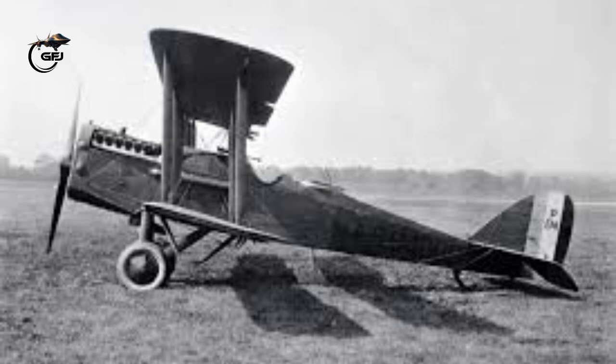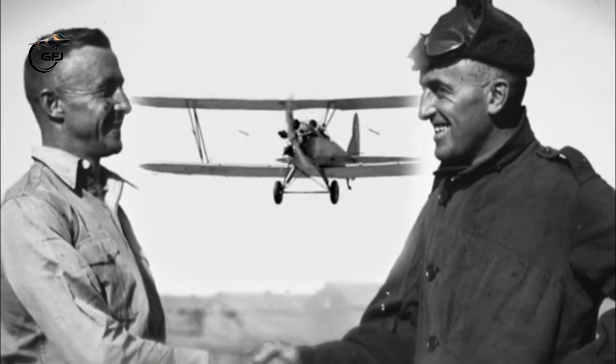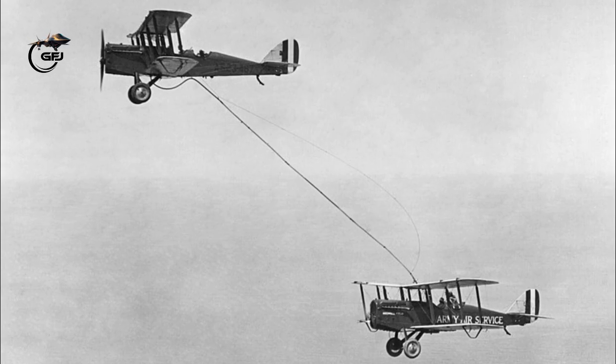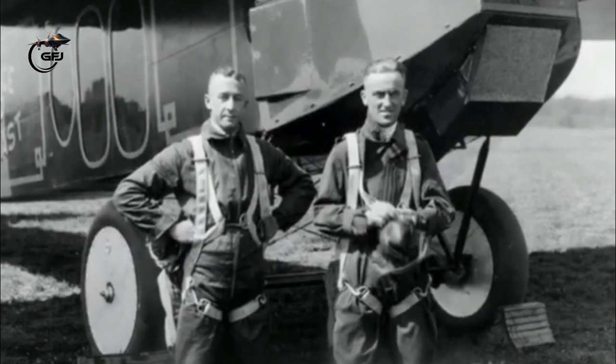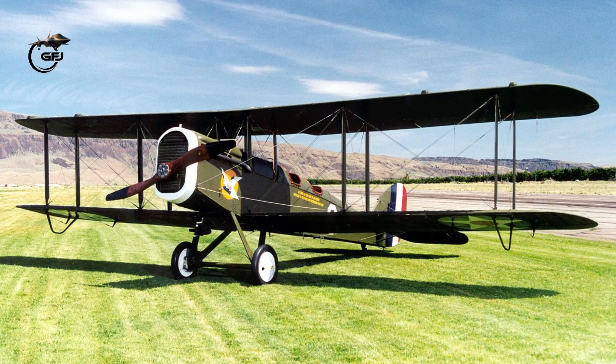Captain Lowell H. Smith and Lieutenant John P. Richter performed the first aerial refueling on June 27, 1923. The DH-4B biplane remained aloft over Rockwell Field in San Diego, California, for 37 hours.